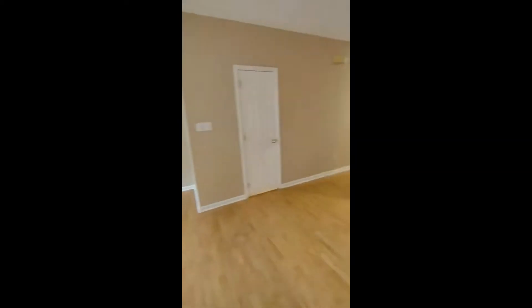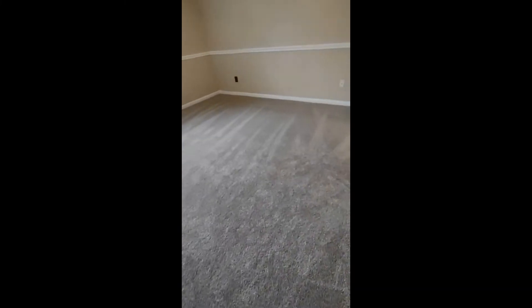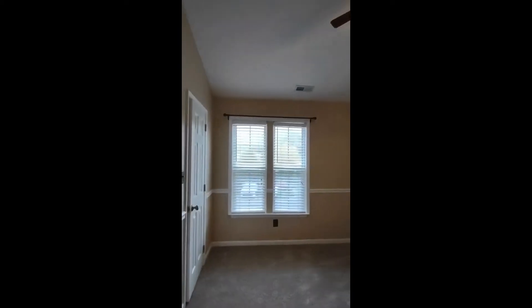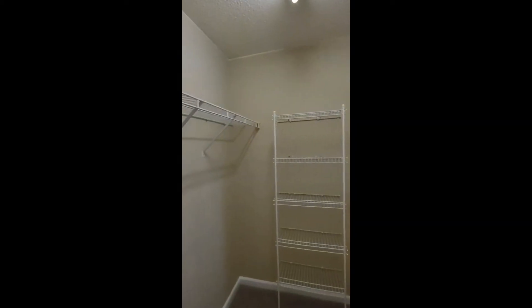Now let's go upstairs and show you the two bedrooms. Going up the stairs you will notice that all the carpeting on the stairs and second floor is brand new. Our master bedroom has the same brand new carpeting, vaulted ceilings, ceiling fan, two front facing windows, and a very large master closet.